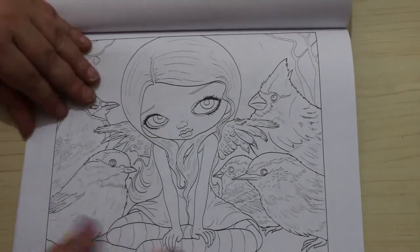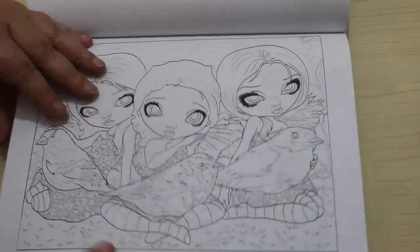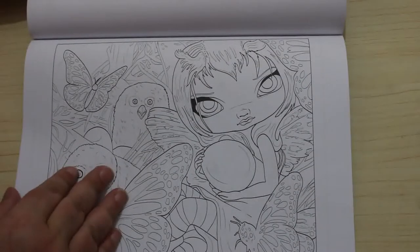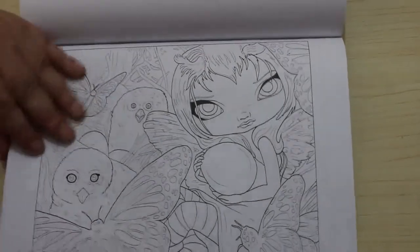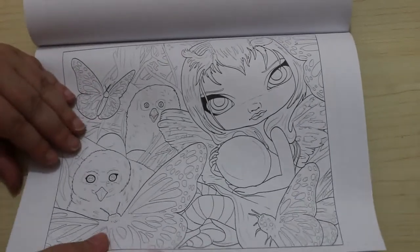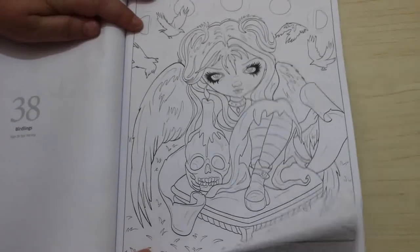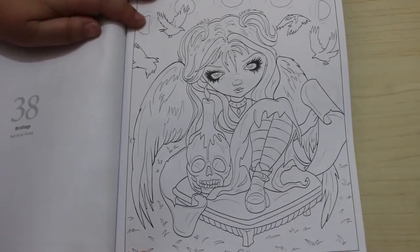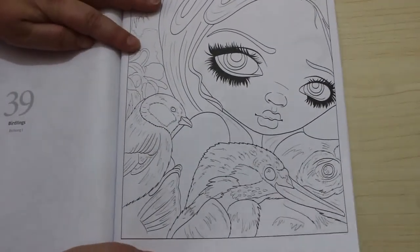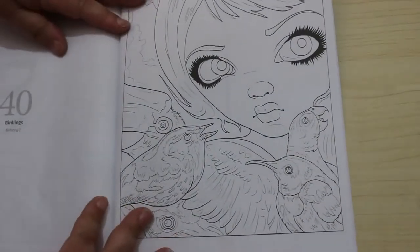Backyard Birds. Three Little Birds. Owling in the Nest — oh, that is gorgeous, just gorgeous. And we've got Birdlings. This is 38 — Sign of Our Parting. This one is Birdsong. And the last one is called Birdsong 2.